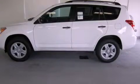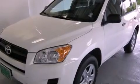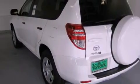This is a brand new 2012 Toyota RAV4 — safety, space, and comfort. It has a 2.5-liter four-cylinder engine, a four-speed automatic transmission, and four-wheel drive.